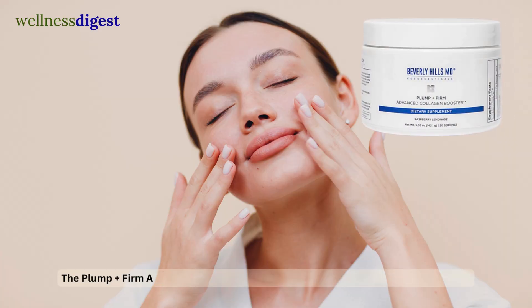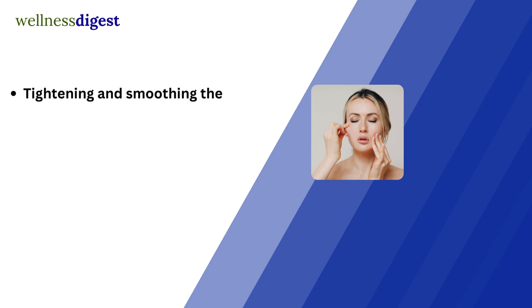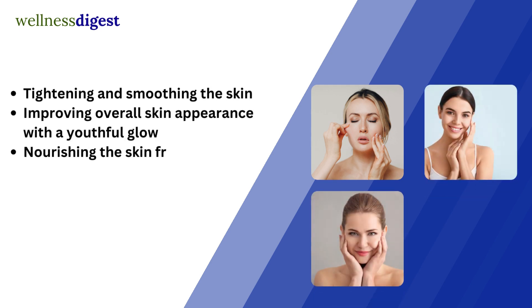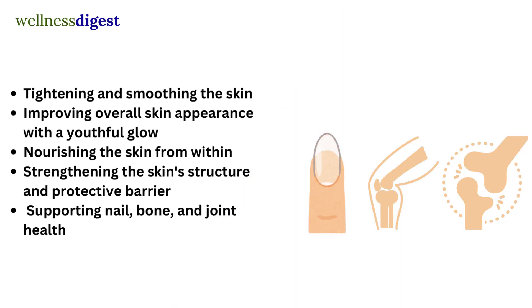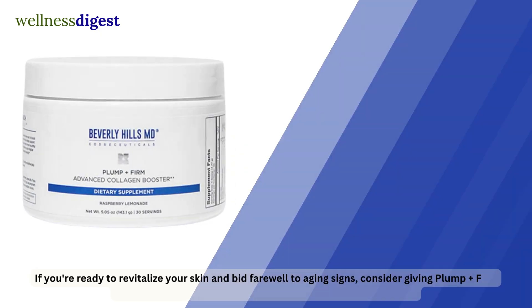The Plump Firm Advanced Collagen Booster offers a multitude of benefits, including tightening and smoothing the skin, improving overall skin appearance with a youthful glow, nourishing the skin from within, strengthening the skin's structure and protective barrier, and supporting nail, bone, and joint health.